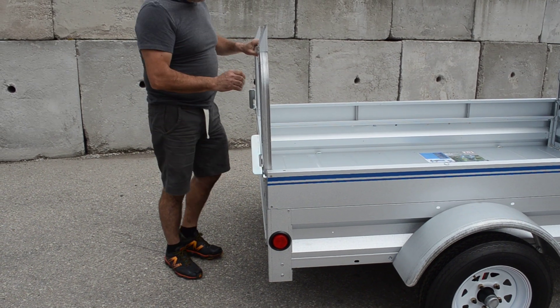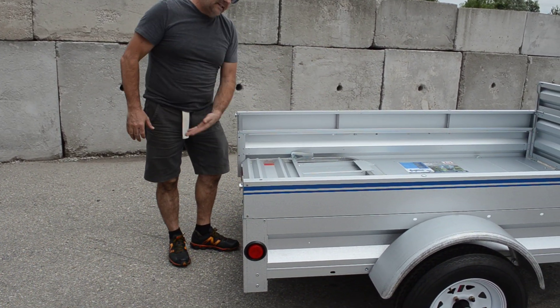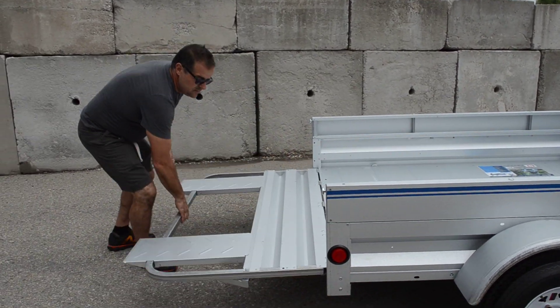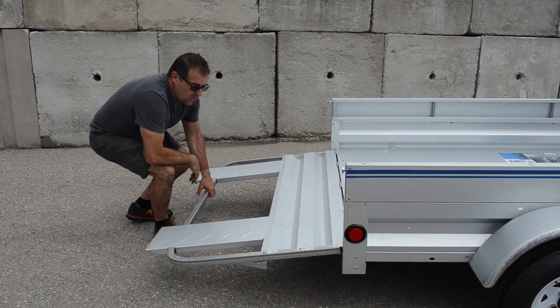The rear gate is free position — it can lay down flat, so you can extend things out the back for less wind resistance. It also goes directly to the ground, so you can drive up anything that you have to load.